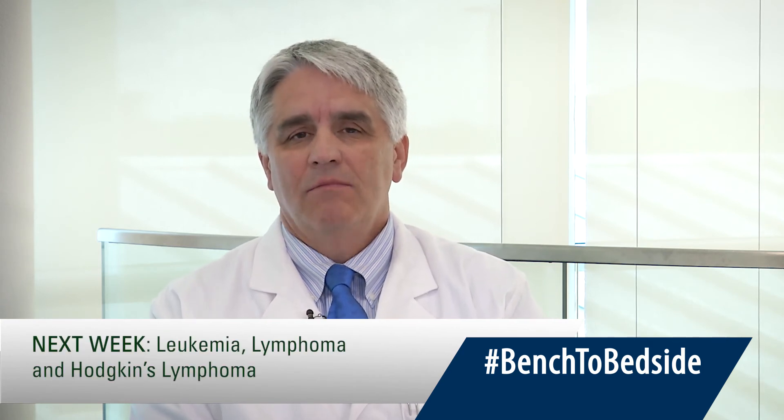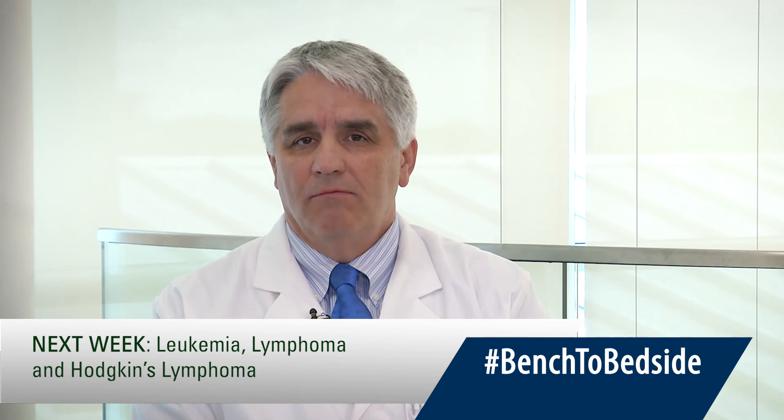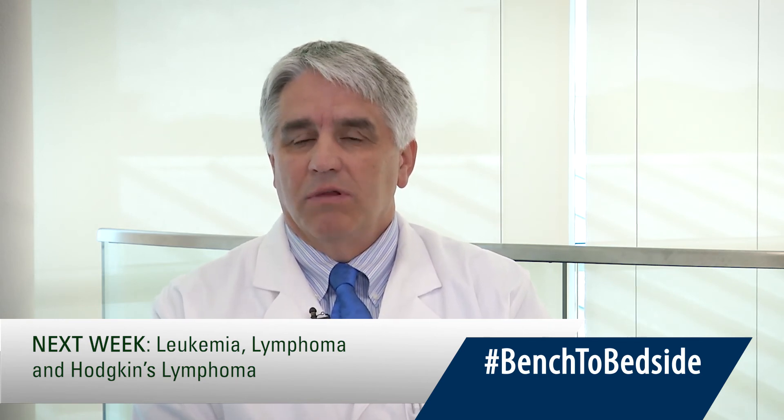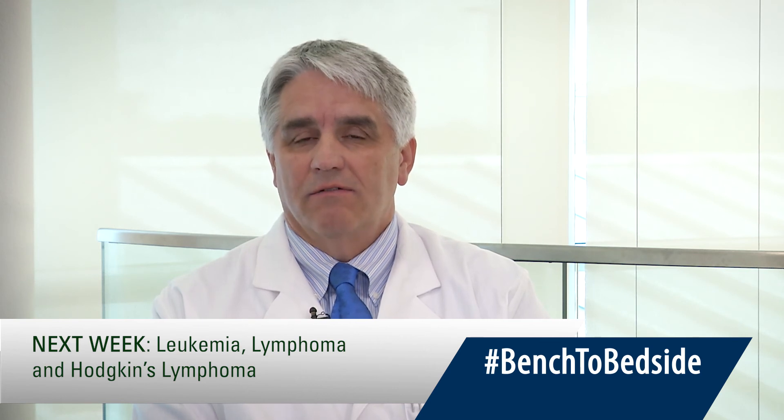Thank you, Dr. Nye and Dr. Spuzak. It's been a pleasure having you on Bench to Bedside. That's all for today. Please join us next week at 10 a.m. when we talk about lymphoma, leukemia, and Hodgkin's disease with our blood cancer experts at the University of Kansas Cancer Center. Thank you and good day.